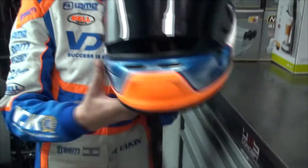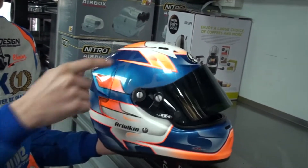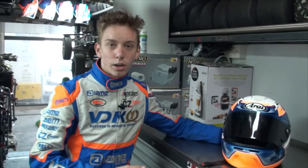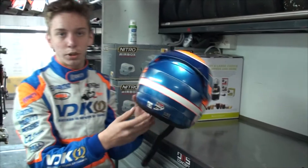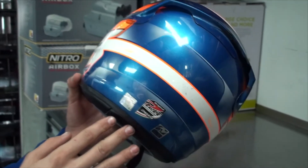As you can see, my design is pretty much the VDK colors. I have Magen David here too, which represents my country. The helmet and its homologation get checked before every race, and usually you get a sticker that your helmet was checked, like preparation for the CIKFA races.